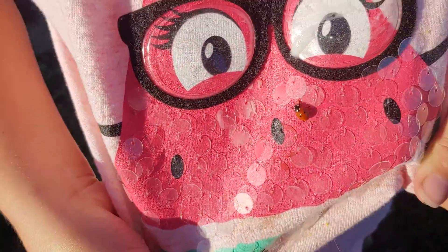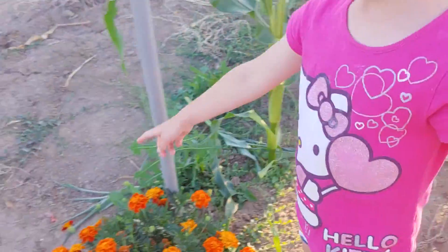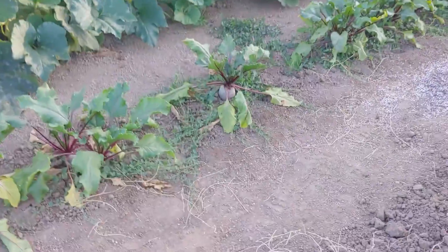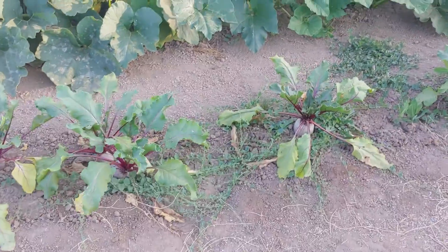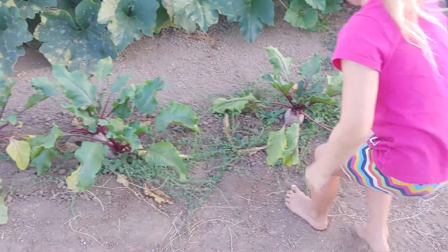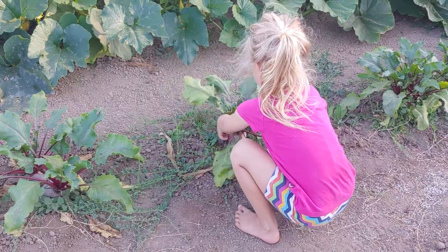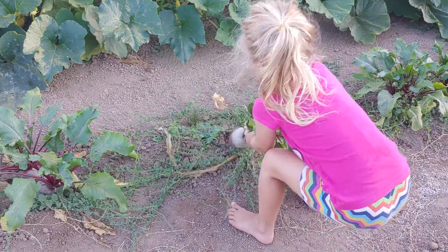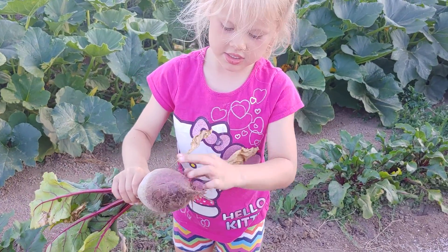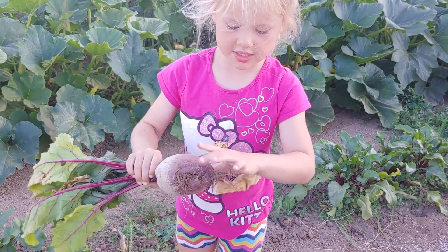Oh yeah, there's a ladybug. Very good. My nickname is Ladybug Katiebug. And so, there's peppers. Peppers here. Those are beets. Could we pick one? Yeah, you can pick one. I'll put this one. That's white. There it is. That's a beet. This is a beet. And it's big.